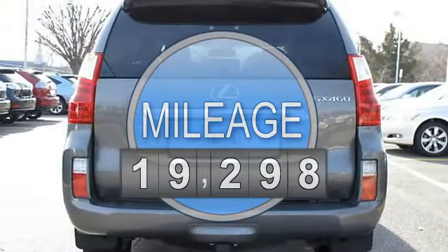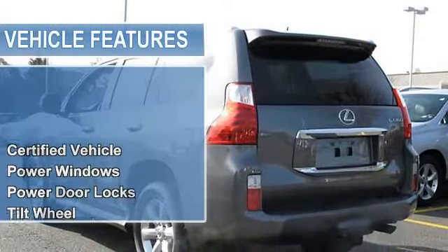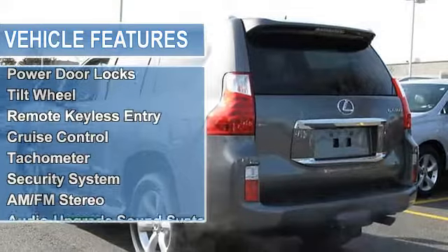Power Windows, Power Door Locks, Tilt Wheel, Remote Keyless Entry, Cruise Control, Tachometer, Steering Wheel Stereo Controls.